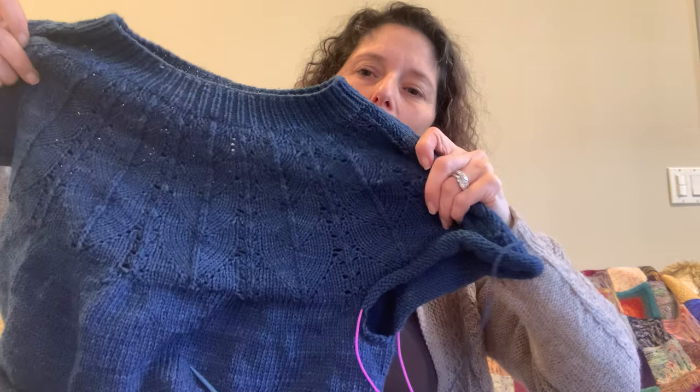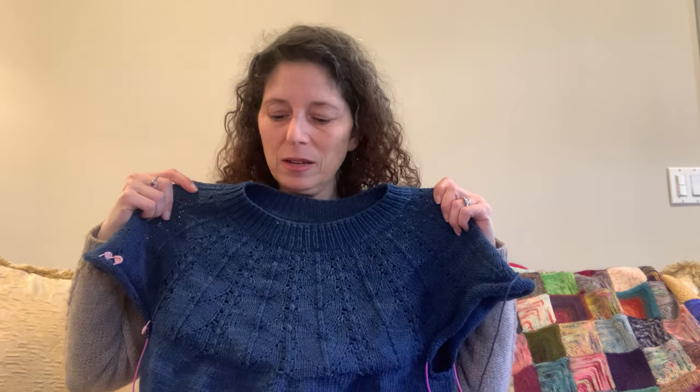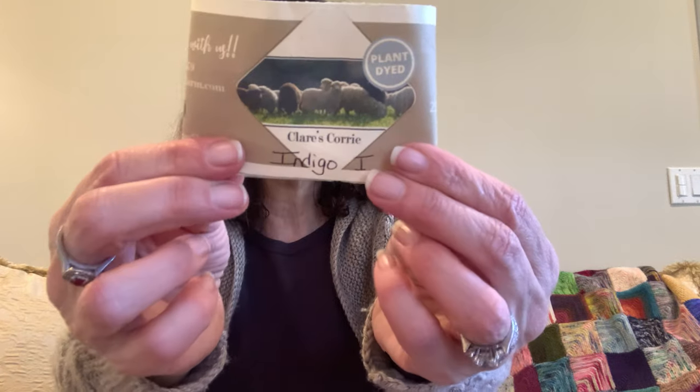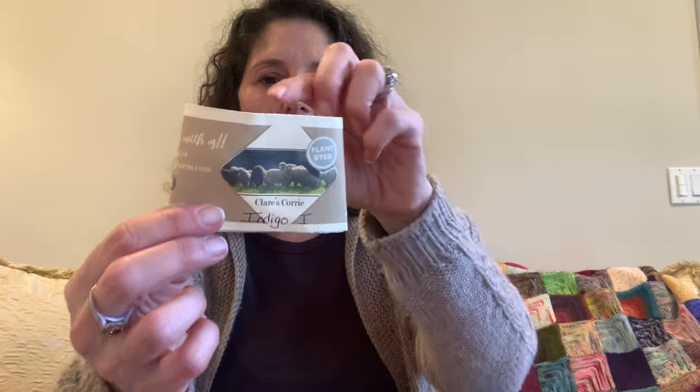My second work in progress, which I also feel is taking me a bit longer — and again I did a mid-project block. This is the Whitmore sweater. It is a lace yoke design — you can hopefully see that now. The pattern is designed by Amy Loudon, and I am knitting this one in yarn from Foster Sheep Farm. It's called Claire's Quarry, and that is a 72% Quarrydale, 28% Wensleydale DK weight yarn. I have admired yarns from Foster Sheep Farm for a couple of years and was really waiting for the right project to knit with it.